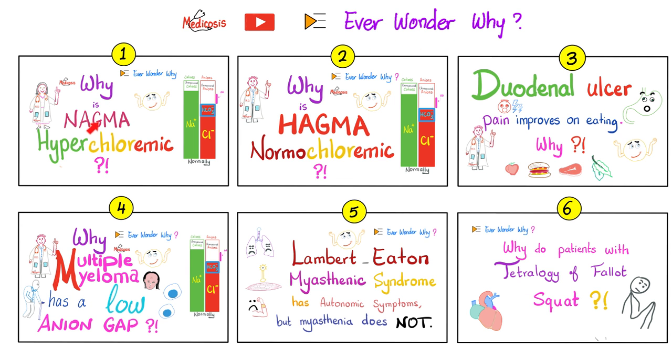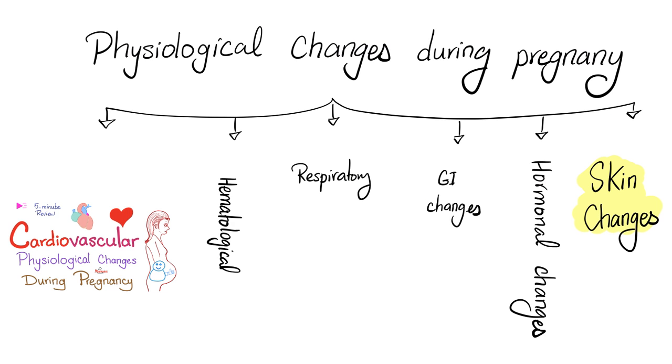In this playlist, we talked about why NAGMA is hyperchloremic and why HAGMA is normochloremic. We talked about the fact that duodenal ulcer pain improves when you eat, but gastric ulcer pain gets worse when you eat. Why does multiple myeloma give you a low anion gap? And why does Lambert-Eaton myasthenic syndrome have autonomic symptoms, unlike myasthenia gravis? Today's video is a continuation of the previous one.